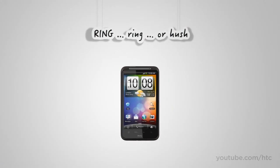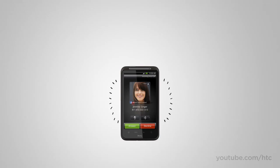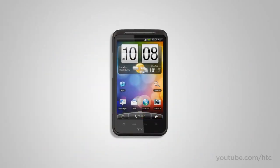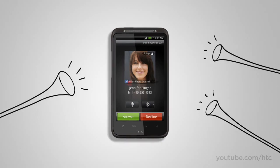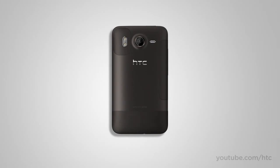It rings, you pick it up — end of story. But what if your phone is deep inside your backpack or in your pocket on a noisy street? The HTC Desire HD recognizes when it's tucked away and rings loud enough to get your attention. Conversely, if you forgot to switch to vibrate and your phone rings during a meeting, as soon as you lift it up the volume drops, and if you flip it over, it goes completely silent.